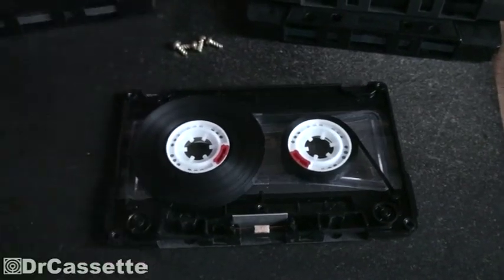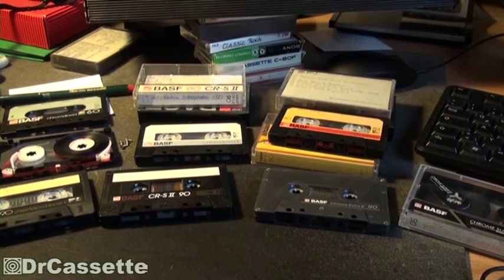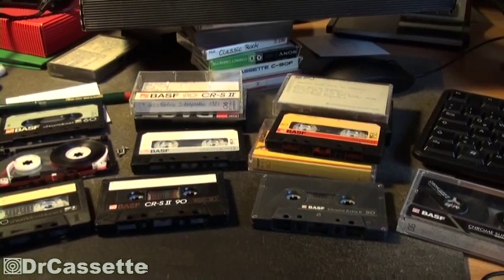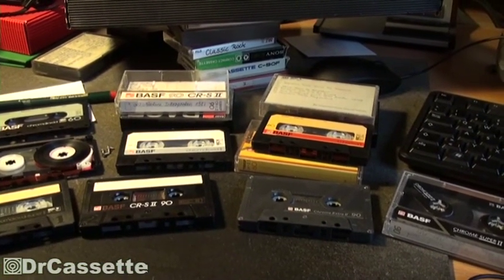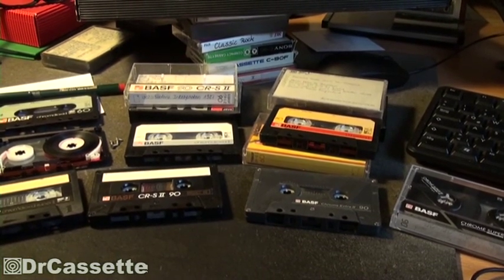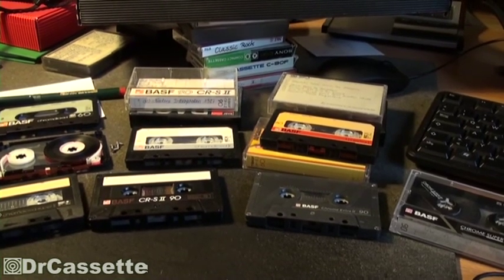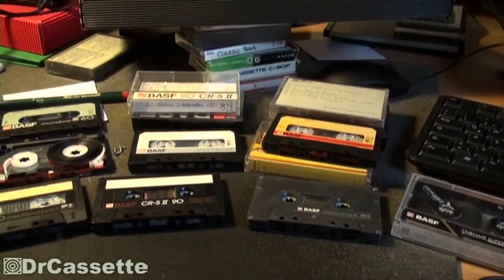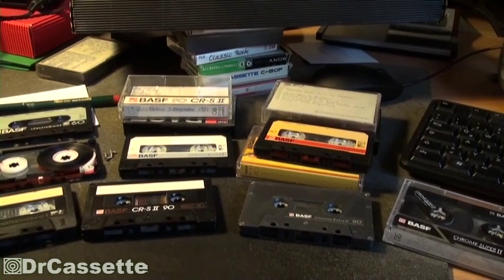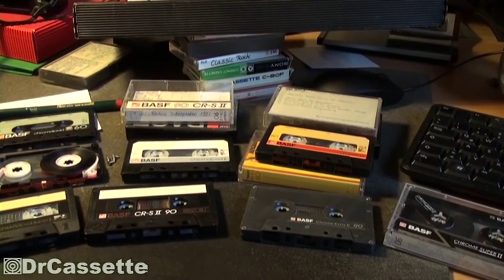In case you're wondering why we've almost exclusively been looking at BASF chrome cassettes and only one normal position cassette — in Germany, chrome cassettes have always been way more popular than normal position cassettes. As a matter of fact, BASF was one of the companies heavily advertising chrome cassettes as being much better, much higher quality, and much more reliable than normal position cassettes.